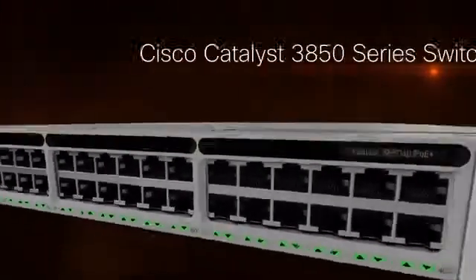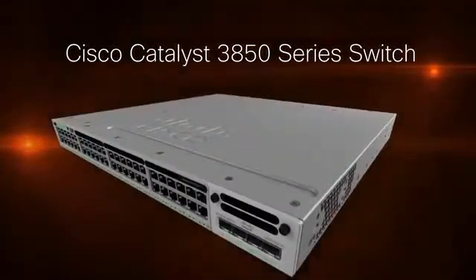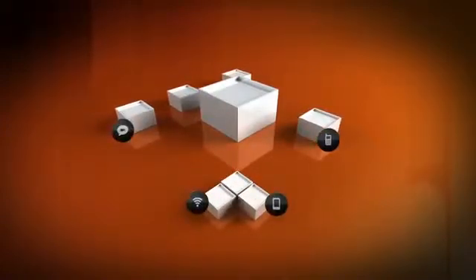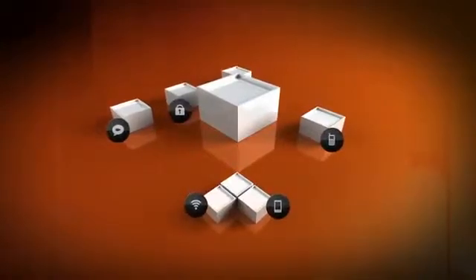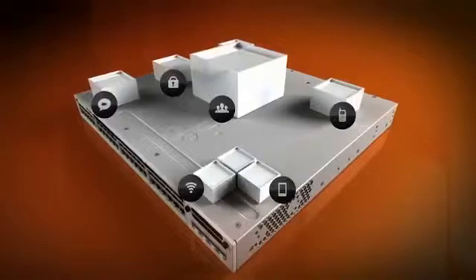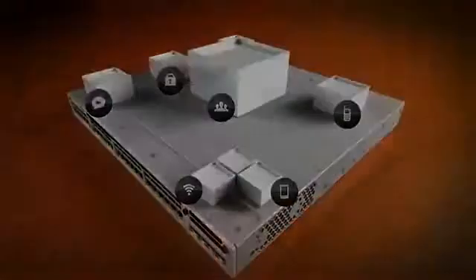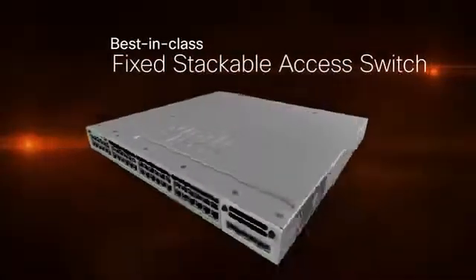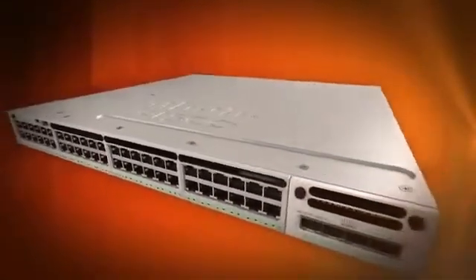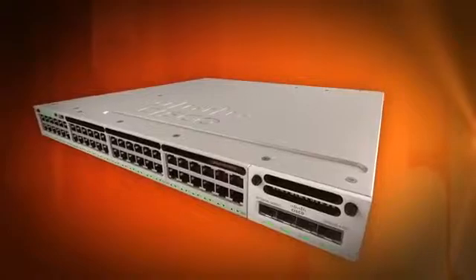Your one network starts with the Cisco Catalyst 3850 switch. Today's network environment is more dynamic than ever — mobile devices, seamless roaming, video conferencing, secure access. The Catalyst 3850 is an access switch built to take on all of these tough challenges. As a best-in-class fixed stackable access switch, the Catalyst 3850 goes beyond native wired and wireless integration.